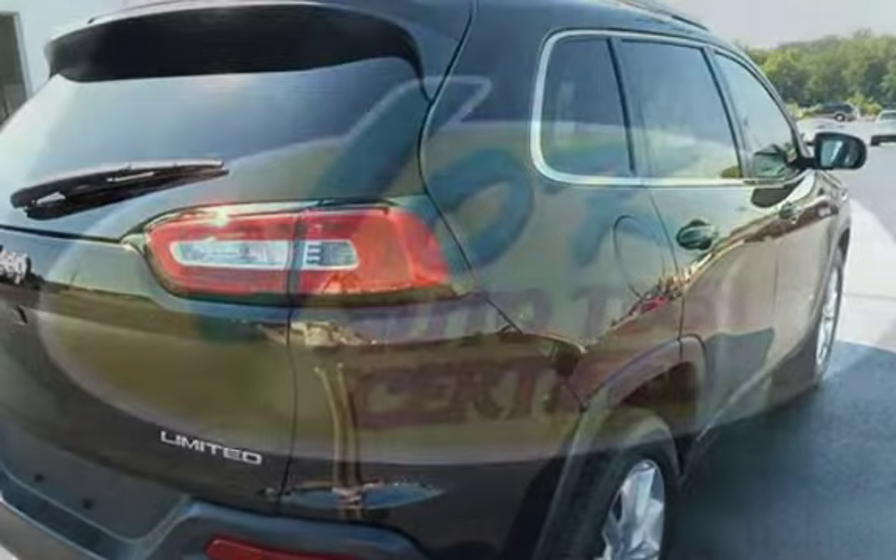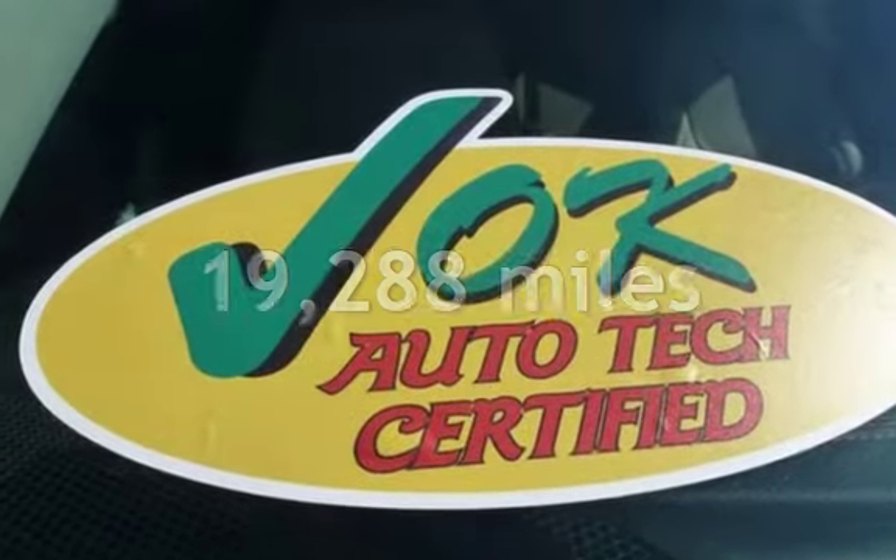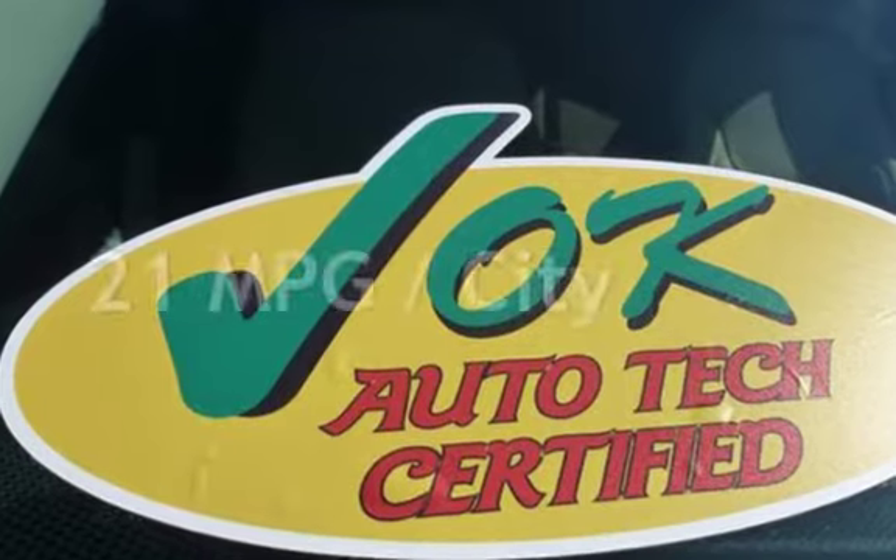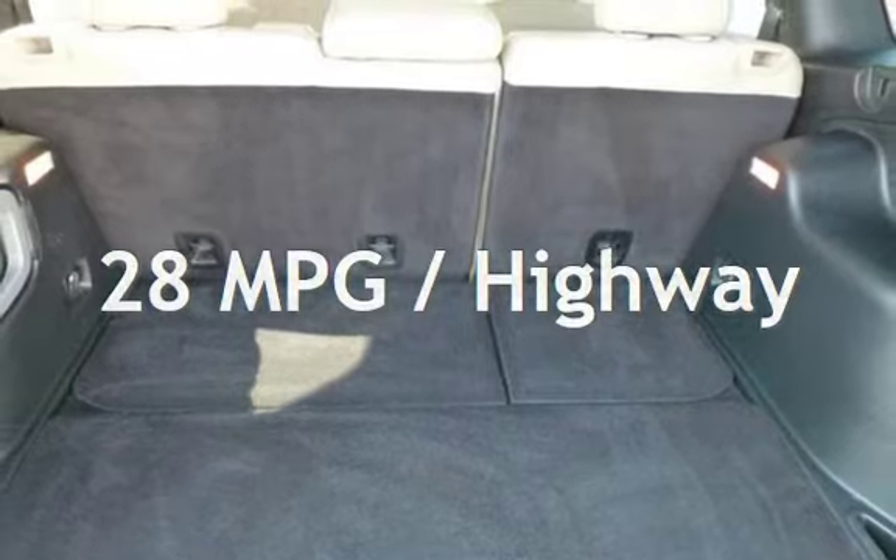This Jeep is a great value with less than 20,000 miles on the odometer. Estimated fuel economy for this vehicle is 21 miles per gallon in the city and 28 miles per gallon on the highway.